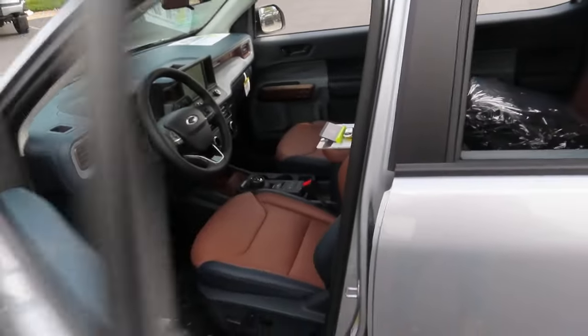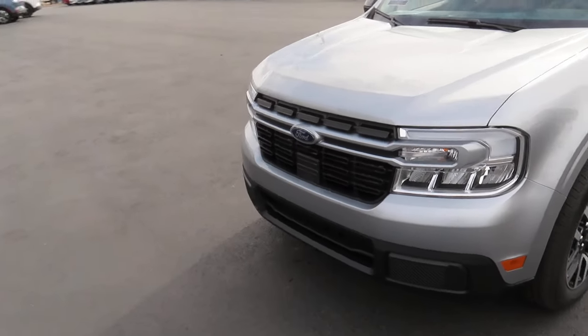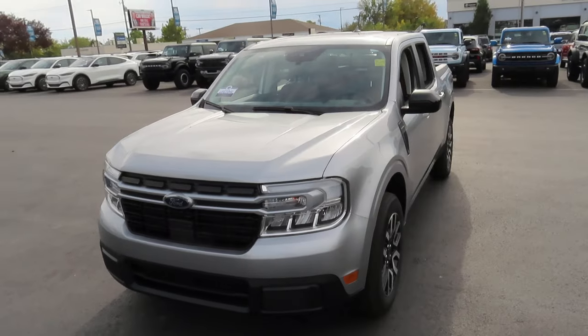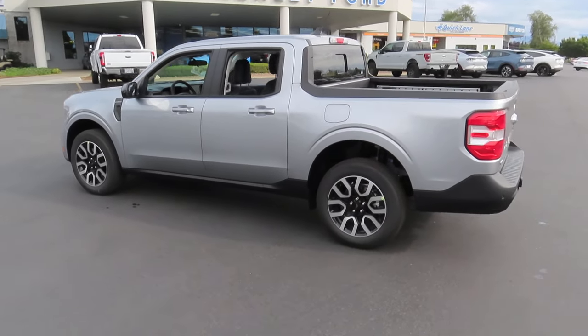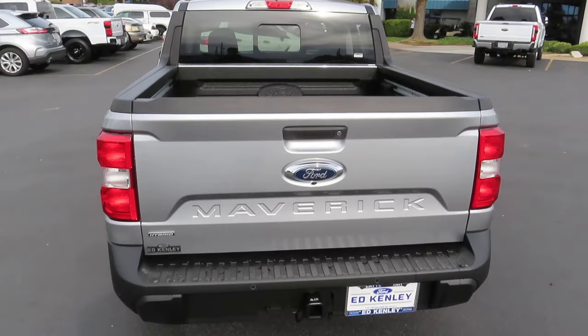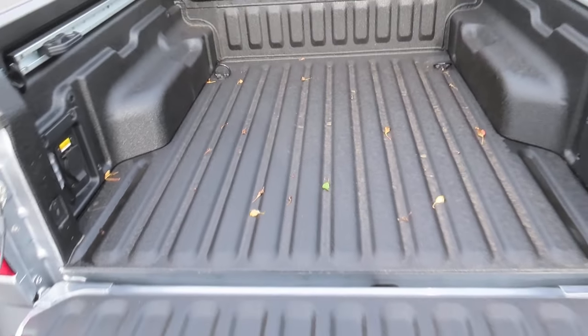So now let's walk around the outside of this truck. The back of this truck does have your spray-in bed liner.